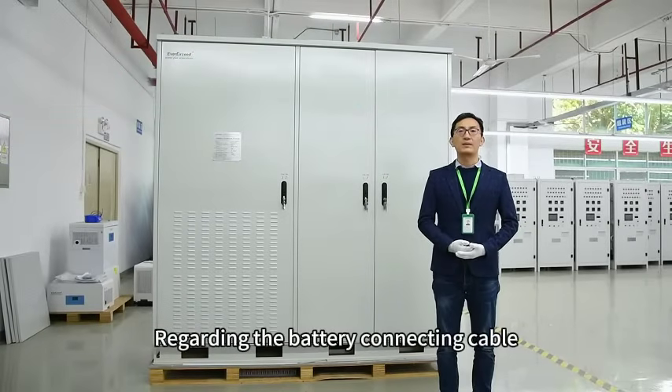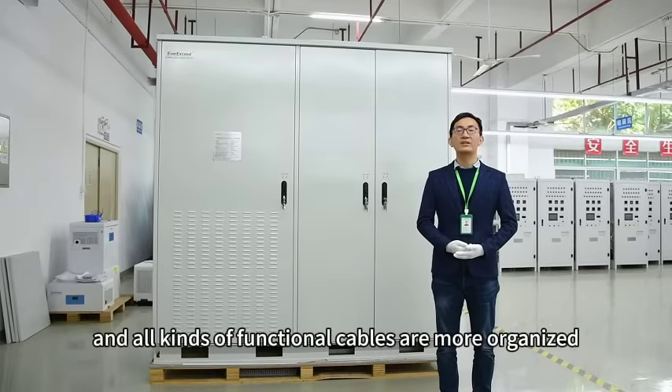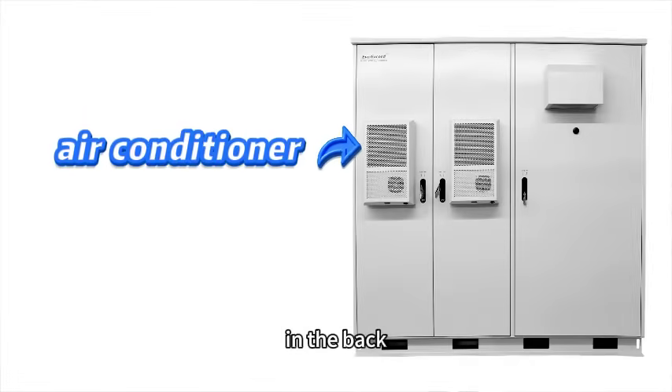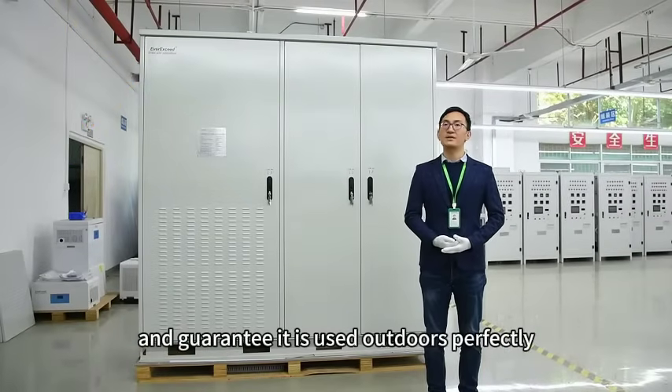Regarding the battery connecting cables, we have completed an industrial upgrade so all functional cables are more organized. The system is also equipped with an intelligent air conditioner at the back, which can achieve automatic temperature control and guarantee optimal battery performance.